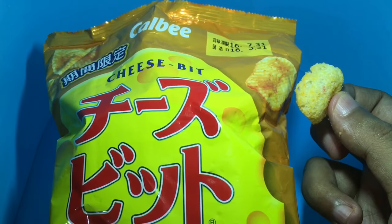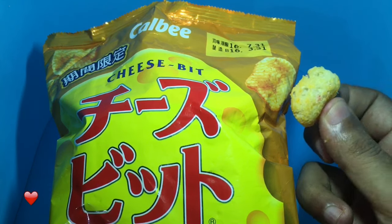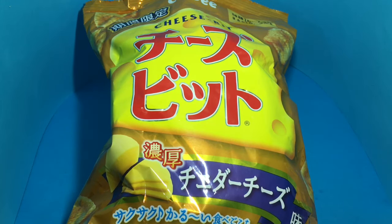By looking at the packaging I thought these were chips, but these are actually crackers. So let's taste this — it has a really nice cheese flavoring and you can really taste the cheddar cheese in it.